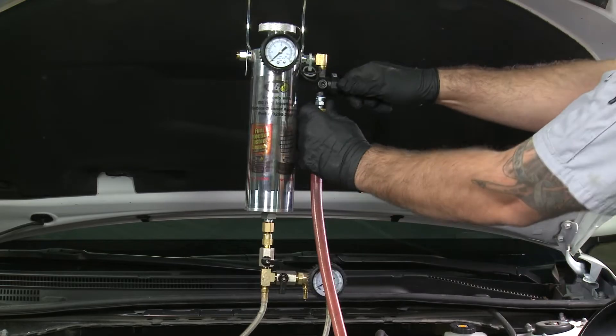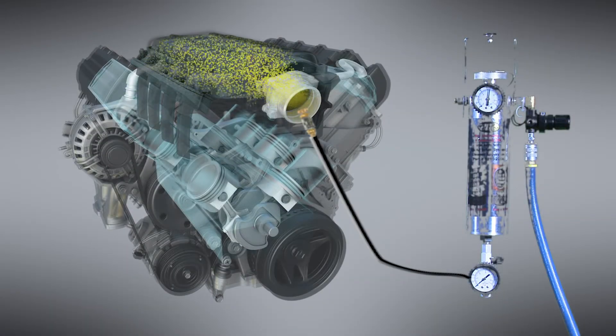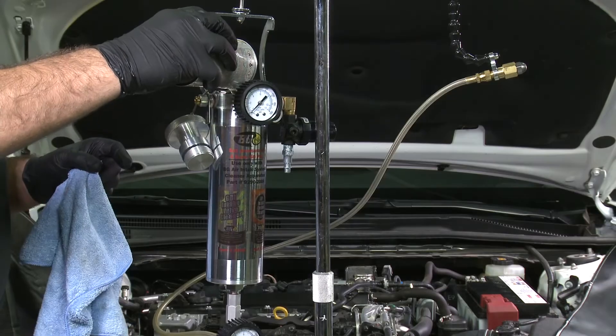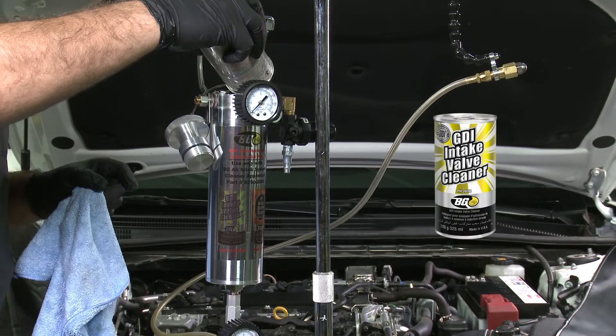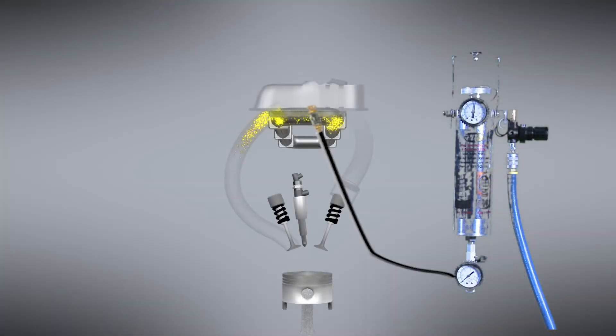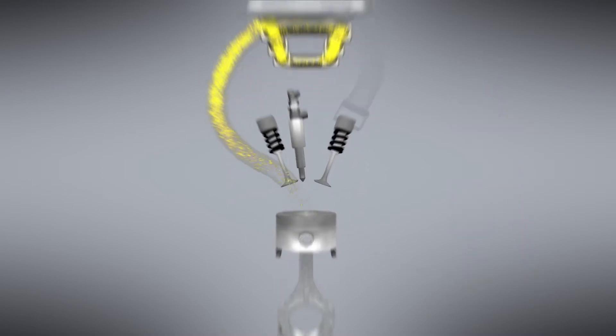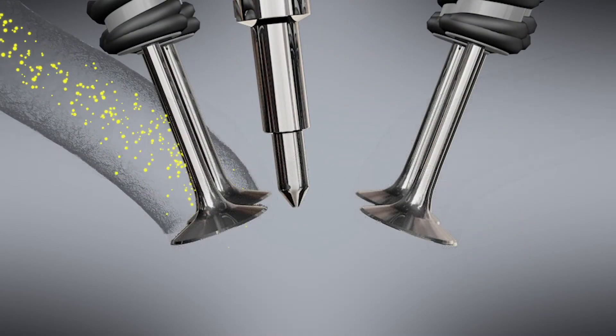The technician uses a process utilizing an atomizing tool to clean the entire air induction system. A proprietary product, BG GDI Intake Valve Cleaner, part number 260M, effectively dissolves deposits and removes baked-on carbon on valve ports and injector tips safely while the engine is running.